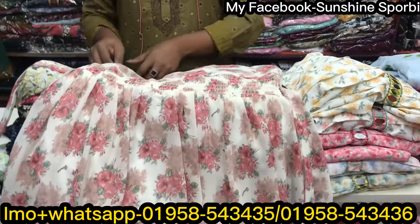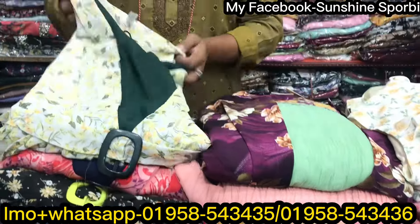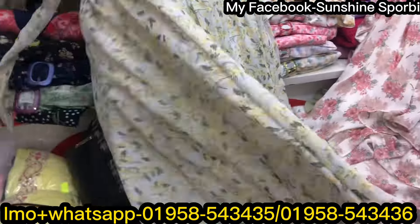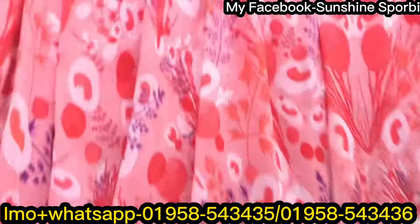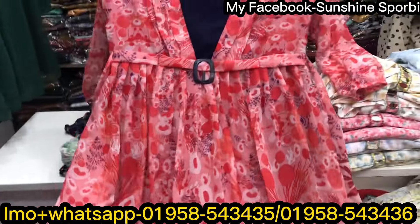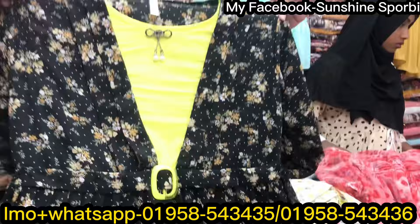It has a mask detail, a belt, and it comes in a light color — white color.